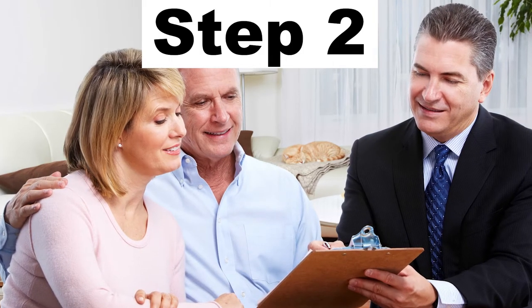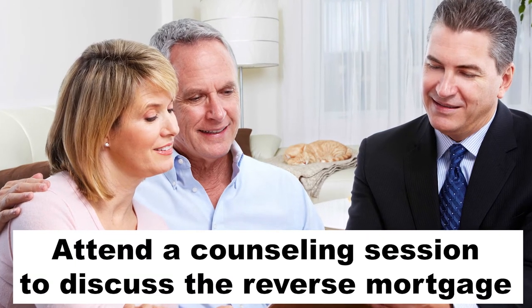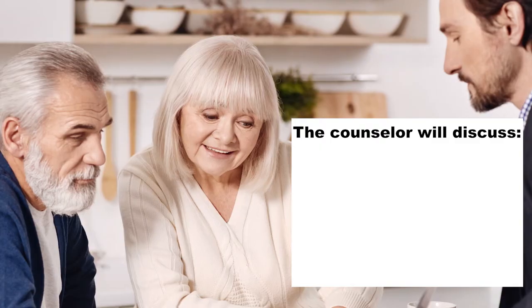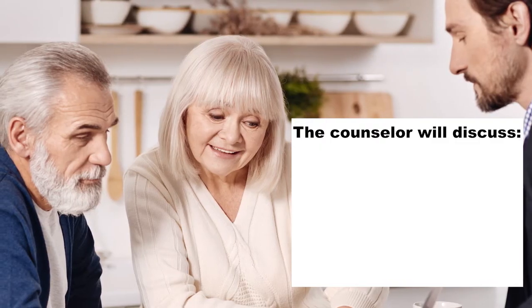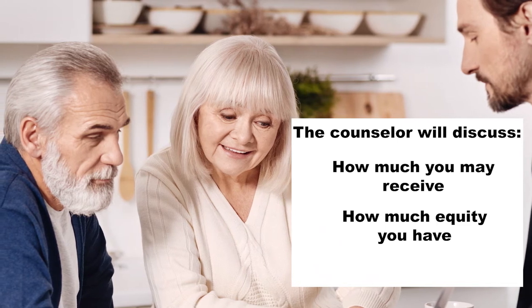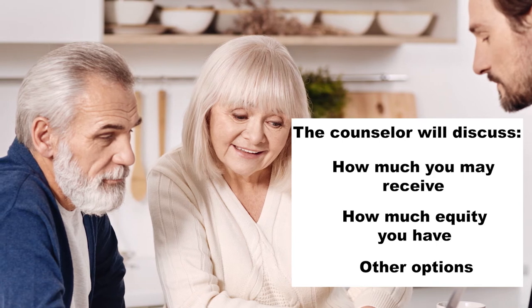The second step, you will be asked to attend a counseling session with an independent, outside counselor. During this session, the counselor will discuss the basics of a reverse mortgage, topics like how much you can receive from the reverse mortgage, the equity that you may have left in your house, and other options that may be available to you outside of a reverse mortgage.